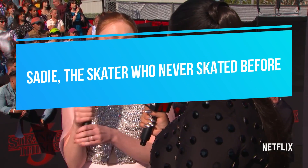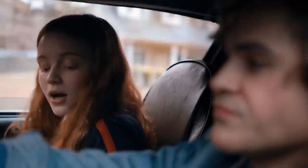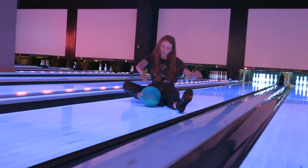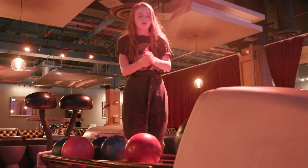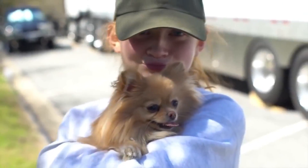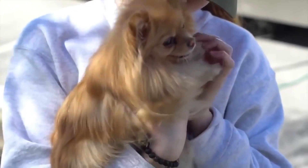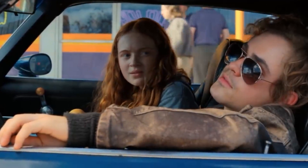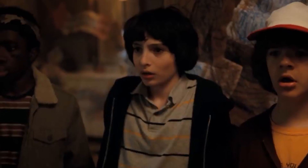Number five: Sadie Sink, the skater who had never skated before. It would be hard to picture her character Max Mayfield without a skateboard, but Sadie had never been on one before shooting Stranger Things. She felt terrified of the learning process. To help her ease into the role, she had two skateboarding teachers — one on set in Atlanta and another who taught her at home. She also had to wear full protective gear during training, which turned out to be a blessing since one of her teachers broke his arm during training.